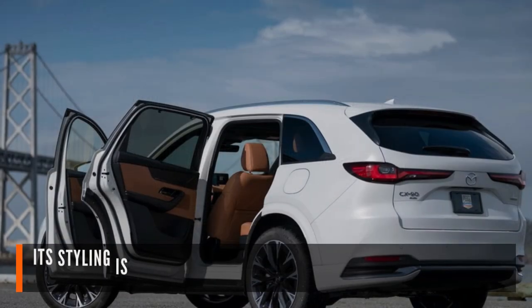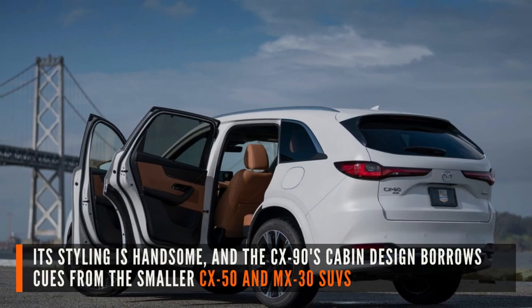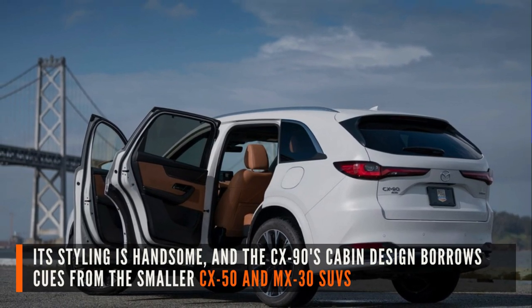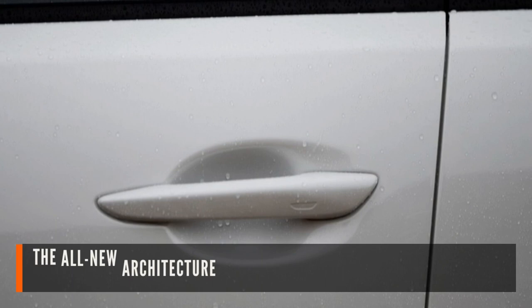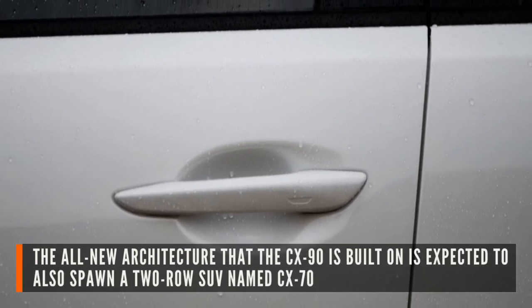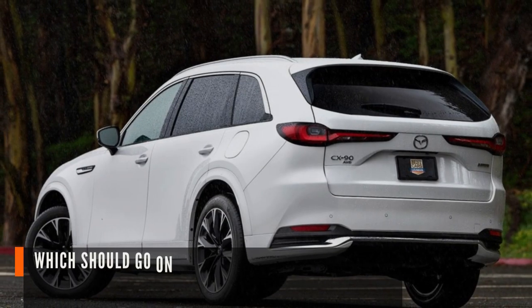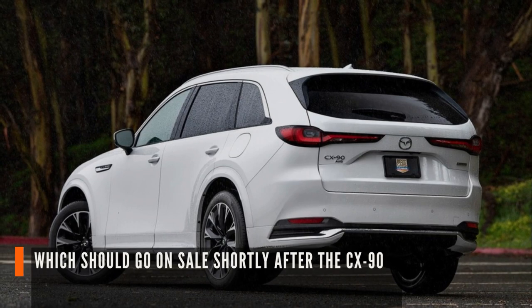Its styling is handsome, and the CX-90's cabin design borrows cues from the smaller CX-50 and MX-30 SUVs. The all-new architecture that the CX-90 is built on is expected to also spawn a two-row SUV named CX-70, which should go on sale shortly after the CX-90.